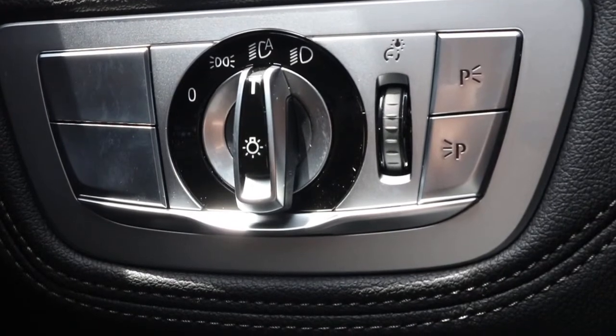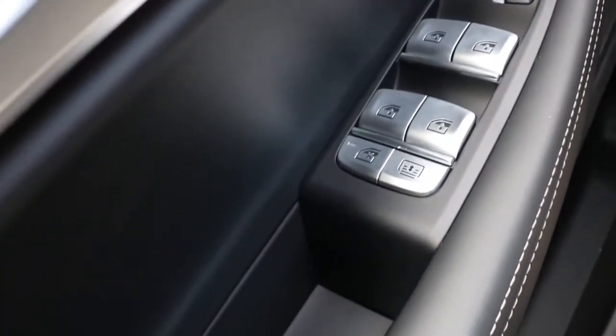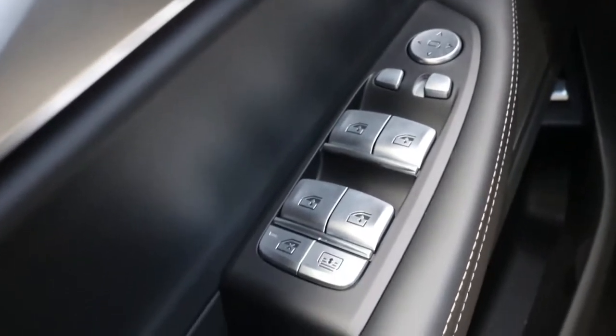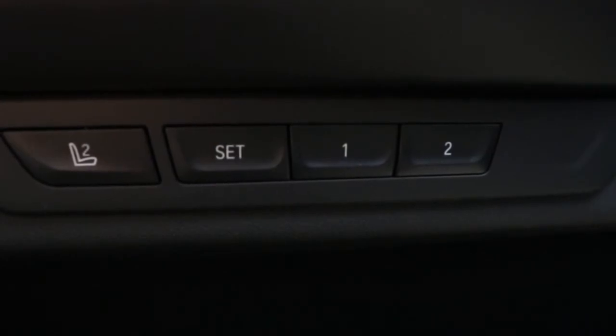The buttons right here are your interior dims with your headlight switch. Looking at the door panel, you have your standard unlock and lock. Looking down on the door panel, you have your one-touch window control with mirror control and visor control.